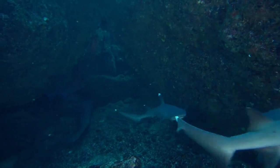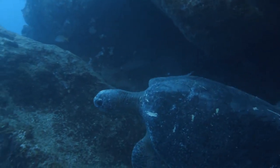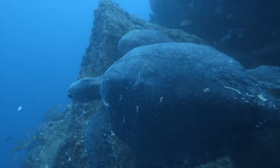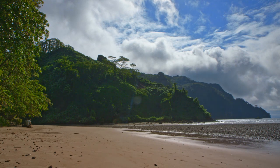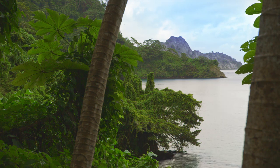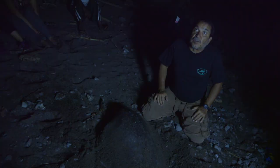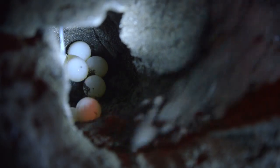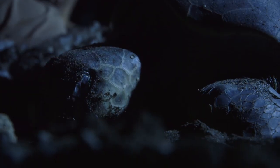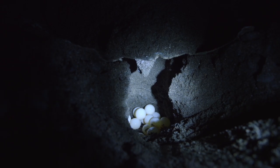But newborn sharks aren't the only babies that face threats along the coast. Many sea turtles in this region also get their start on the beaches of Costa Rica, but they face a number of obstacles before they even take their first breath. On most of these beaches in Costa Rica, poaching of the eggs is 100%. Locals like to consume the eggs — they sell them, drink them in bars. So it's really important that we relocate these eggs into a hatchery where they'll be protected.